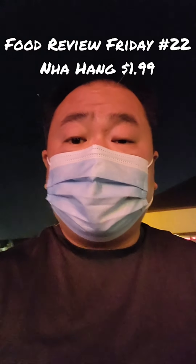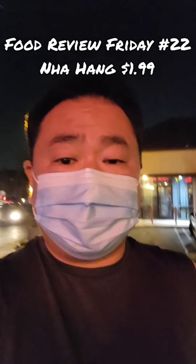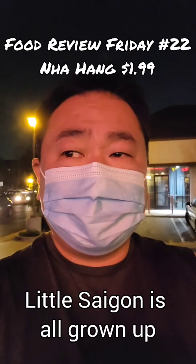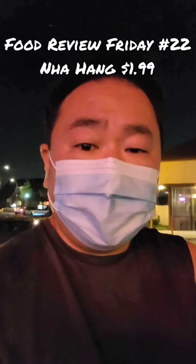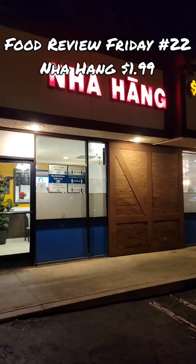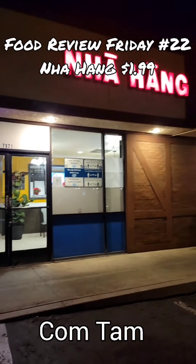Hey! Food Review Friday and we're trying something a little different at night. This is a place in Westminster that's pretty well known. It's been here for a while, and you'll see why in a moment. This place is called Nha Hàng 199 Restaurant — a little Vietnamese rice place.